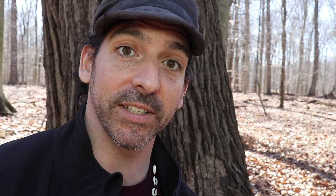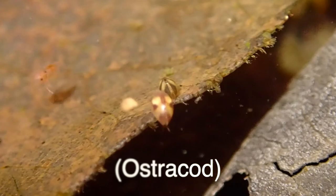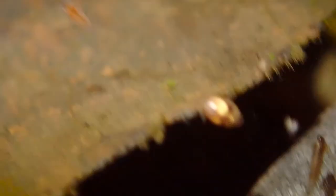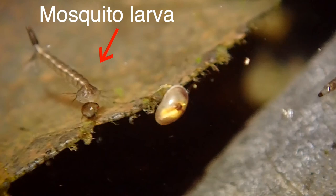These are actually seed shrimp — tiny little crustaceans. They look kind of like a bivalve or a seed, but what it really is is a shrimp inside of two shells, almost like a clam shell. There's an opening between the two halves where the shrimp sticks its legs and antennae out to do its swimming and foraging. They're really cool and someday, hopefully, I'll be able to get the right footage to show you more.